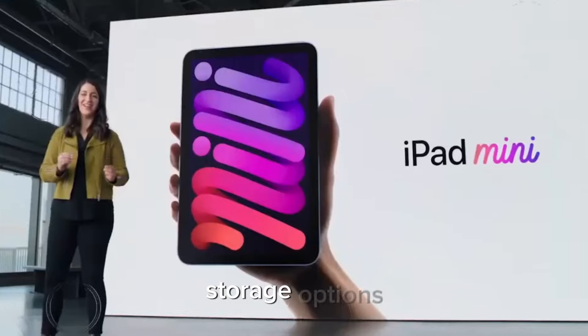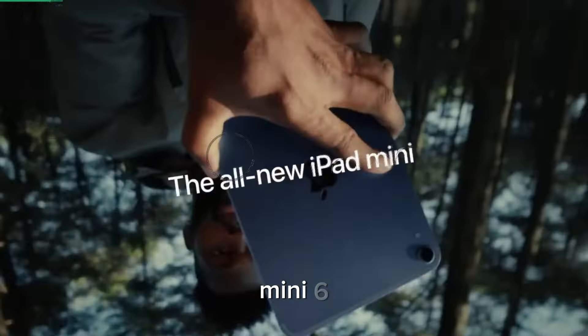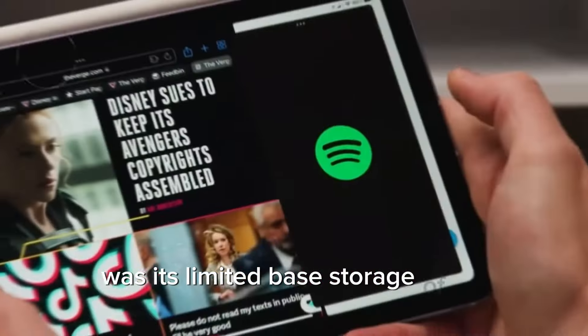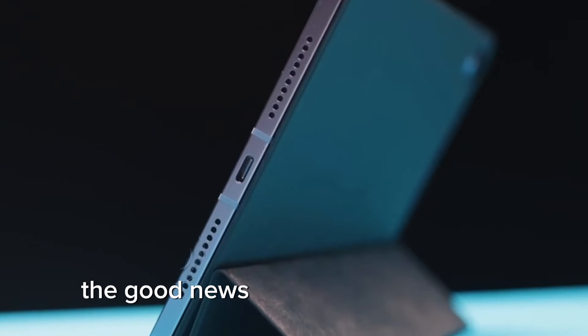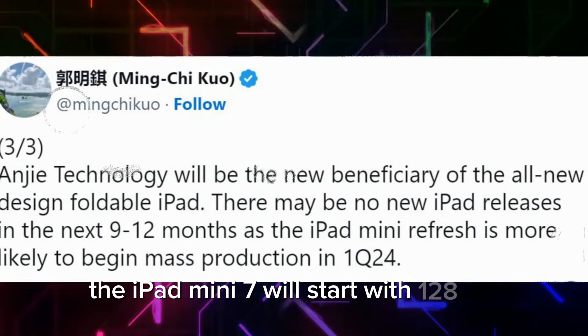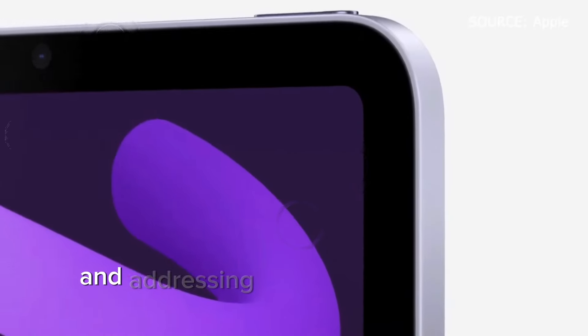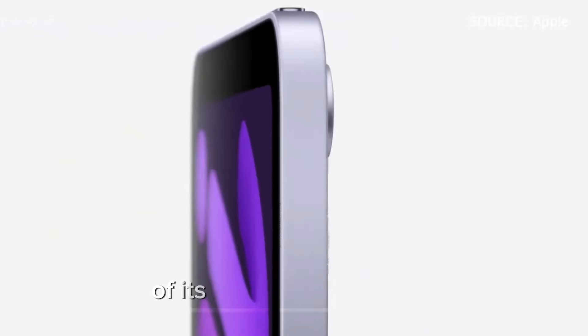On storage options, one of the most significant complaints about the iPad Mini 6 was its limited base storage of 64GB. The good news is that rumors suggest the iPad Mini 7 will start with 128GB of storage, doubling the capacity and addressing one of the major pain points of its predecessor.